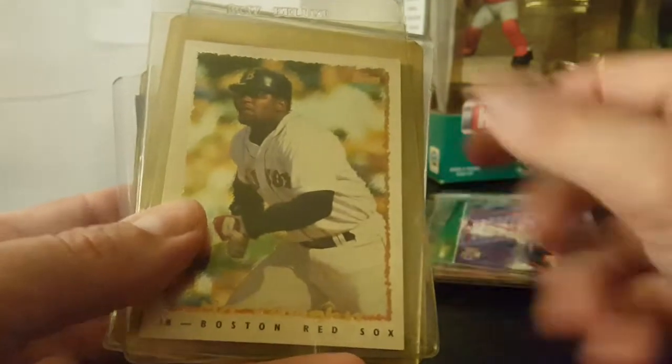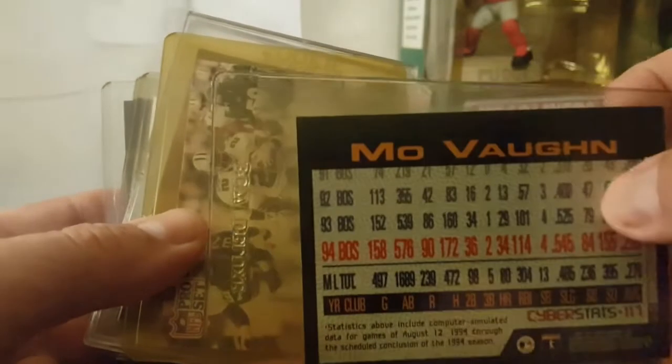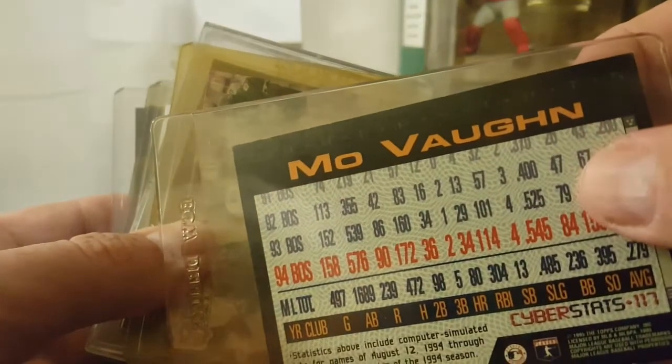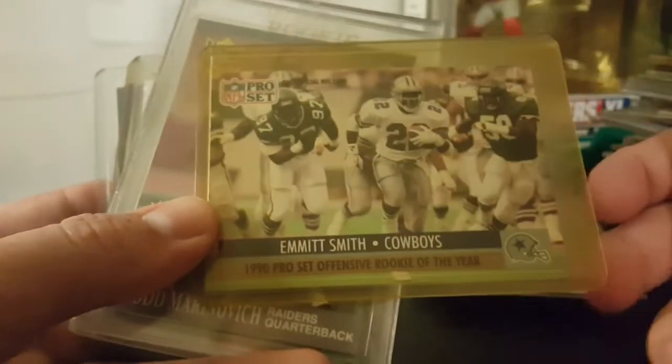Cool card. There's another Dave Nied - several of him found in here - it's his rookie card. Another Glavine. There's a Moises Alou. That's the Cyber Stats insert or parallel - those are pretty cool looking.